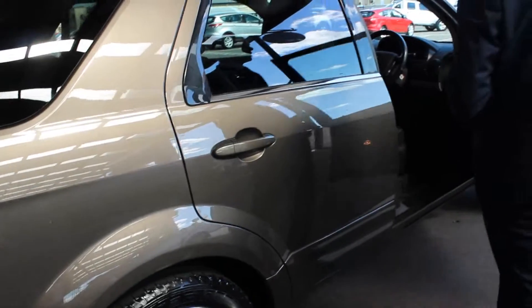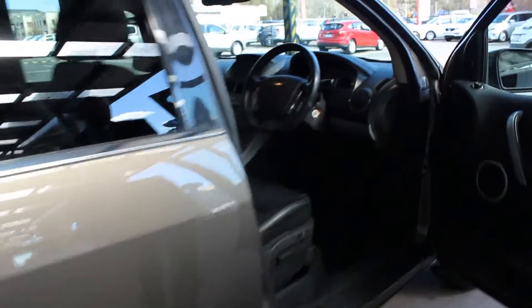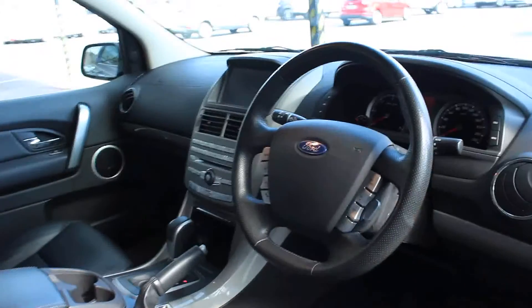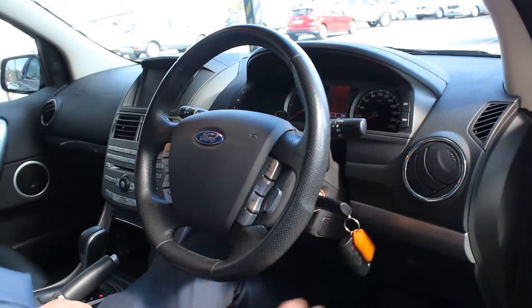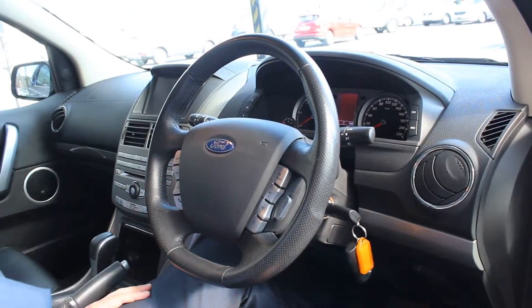I'll just give you a look in the driver's seat. Start him up. You can see the kilometres there anyway — 54,911. Everything's as it should be.